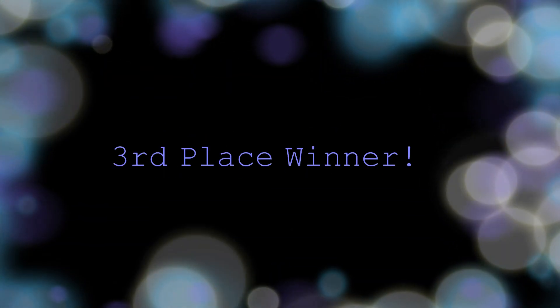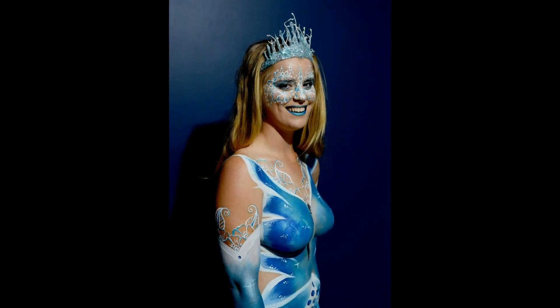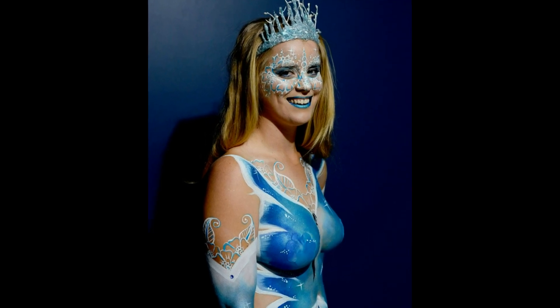Sorry if I mispronounce any names. The third place winner is Taylor Bartles. She did an amazing full body paint with beautiful details. It was my frozen butterfly that she got inspired by. So great job, Taylor.